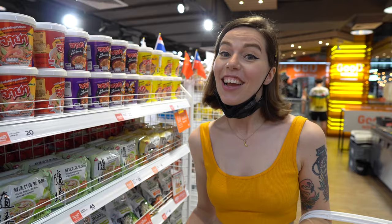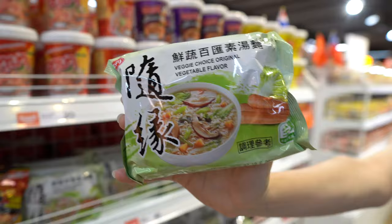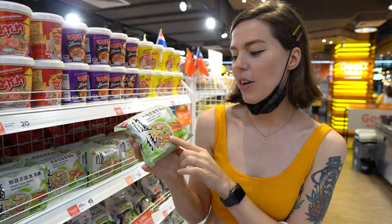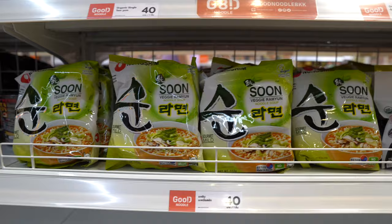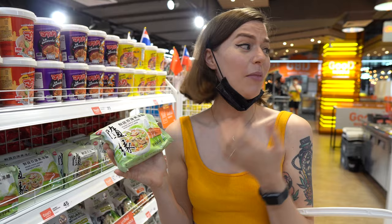We're in the vegetarian section and I'm going to start with something really simple and mix it up with the salad bar they have here. I'm going to start off with this vegetable flavored noodles — it looks like it's got some mushrooms and some carrots in it. It looks really good and I think it'll go nicely with an egg and maybe some cheese as well. Let's try it.